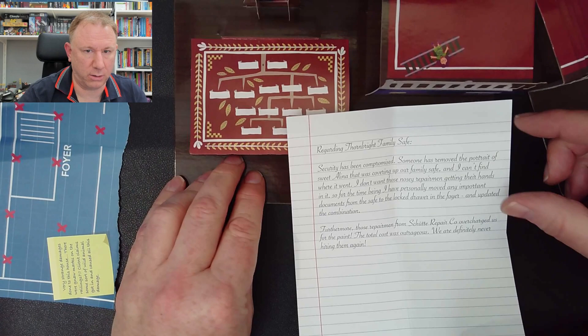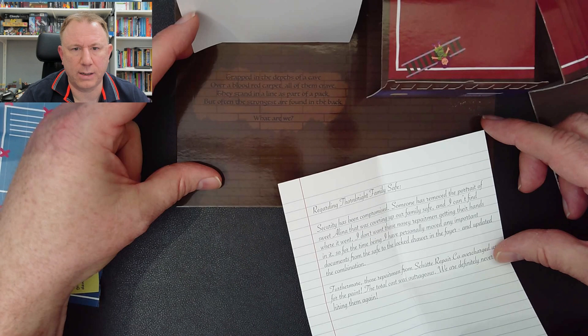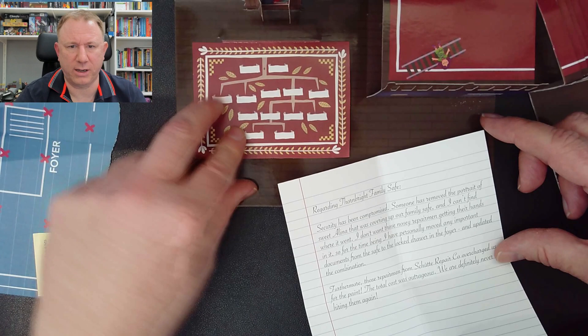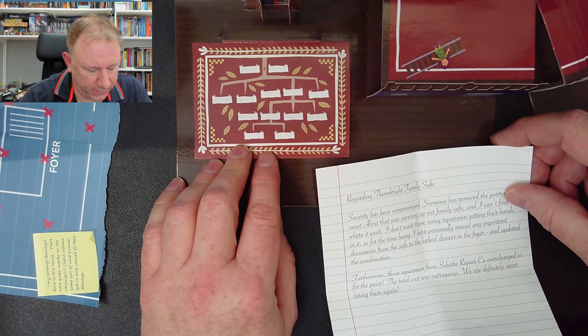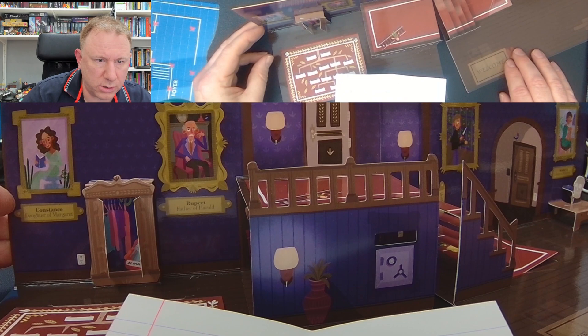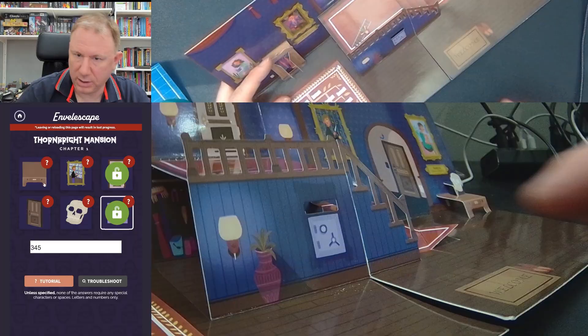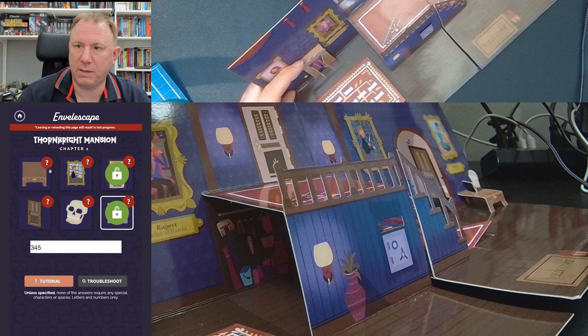So something to do with paint perhaps. Going back to the riddle: 'Trapped in the depths of a cave, over a blood red carpet, all of them crave. They stand in a line as part of a pack, but often the strongest are found in the back. What are we?' The pack makes you think of cards. And we have people on what looks like a family tree. Presumably these will contain names of people on the paintings — like here: Rupert, father of Harold; Constance, daughter of Margaret.